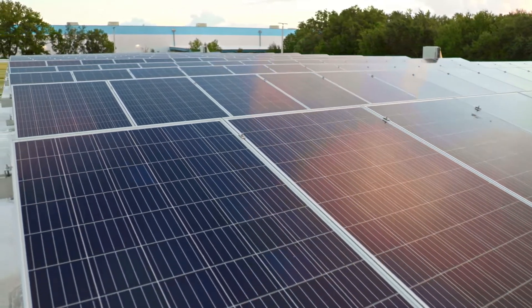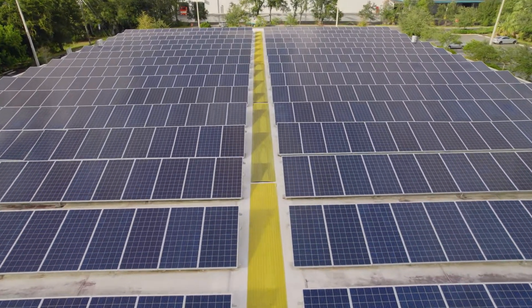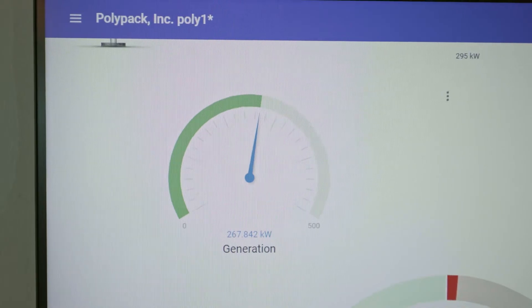The solar panels generate a little over 90% of the electricity that we use. Typically, our electric bill would be in the $8,000 to $10,000 per month range. We've had our bills down as low as $15 a month. And you have to look at everything — not only the electricity consumption that you use, but how much scrap you send out.